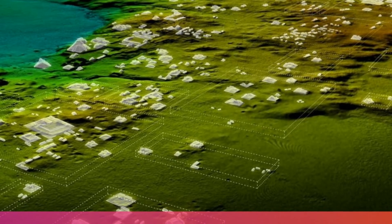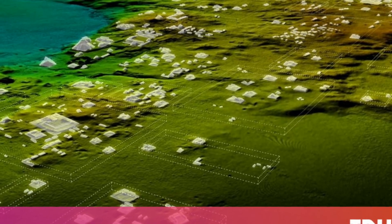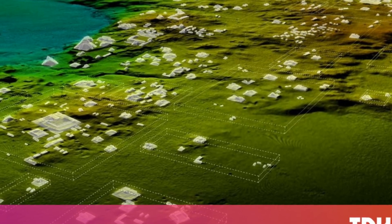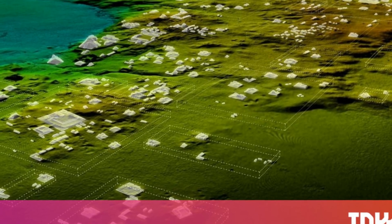By the time the project ends, the team will have scanned 5,000 miles of Mayan territory, all without having to break out a shovel. These forms of technology can go a long way towards finding new archaeological insights while not disturbing the terrain.